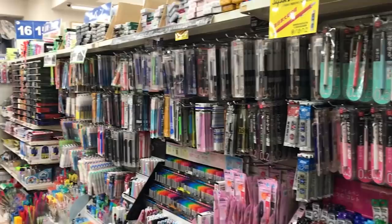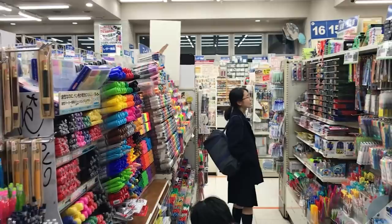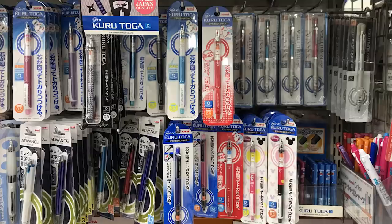The first floor was for stationery and here they had every pen that you could imagine. They had a whole section for mechanical pencils and I found a huge range of different Kuru Turgas, which many of you know is my preferred drawing instrument, so I had to take a photo of this.